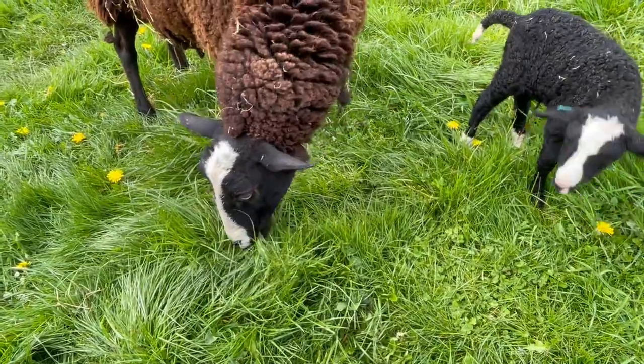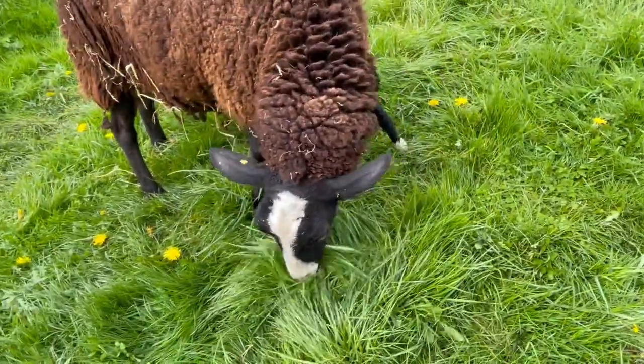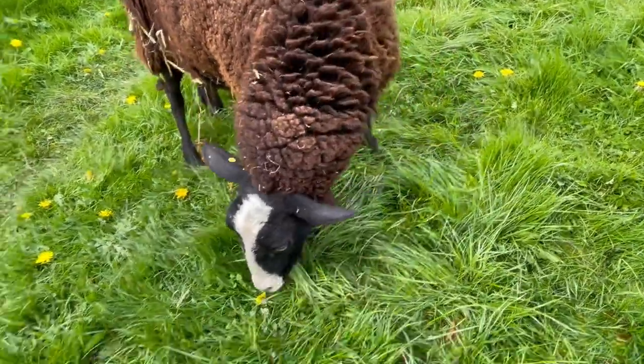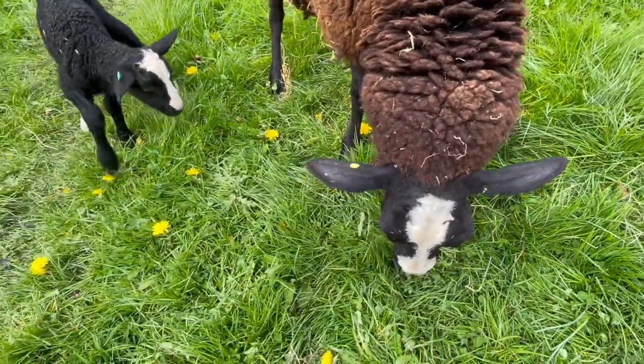She's eating grass — she's having a balanced diet of grass and dandelions. There's some clover there too, but the real thing she's eating are the dandelions.